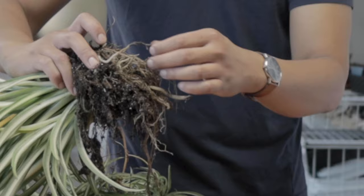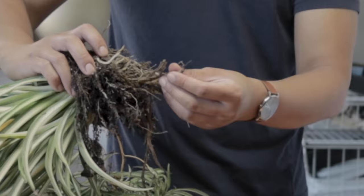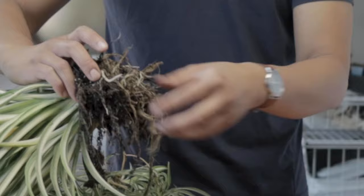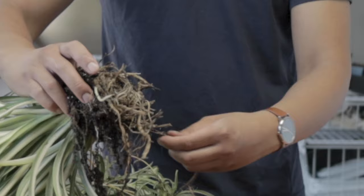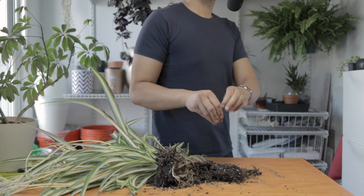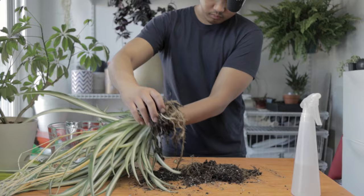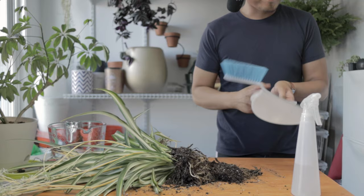Hopefully there are still some healthy roots left. Some roots towards the top are dark but still feel firm, so I'm keeping those. The remaining problem is that the soil between the roots is still wet. Before watering again I need it to be dry, otherwise it may rot the remaining roots. You can either wash off all the soil, leave it out on the counter overnight until it dries out, or pot it with dry soil and don't water it for a day or two. Most of the time this technique works, but there's still a small chance the plant is too far gone. Don't worry — spider plants can withstand underwatering.